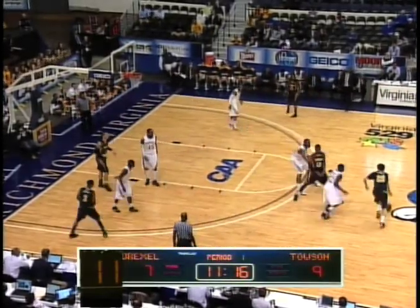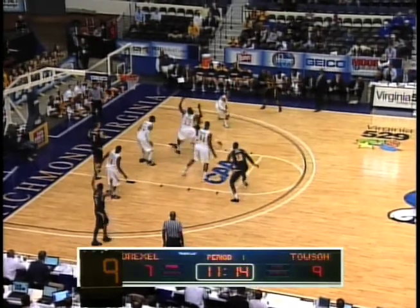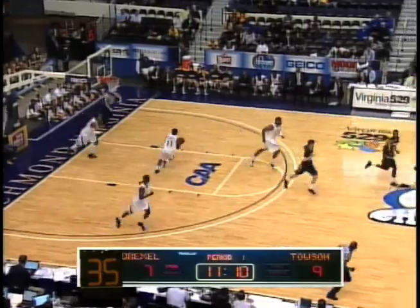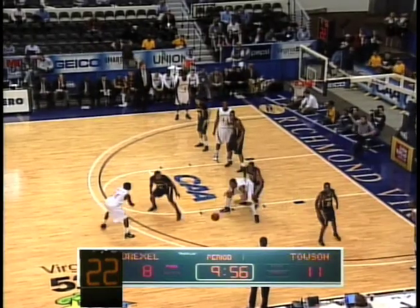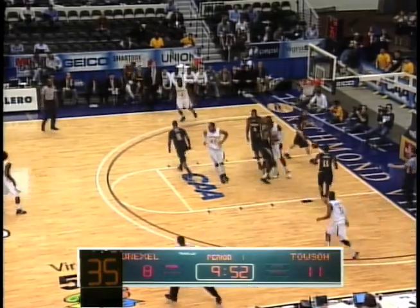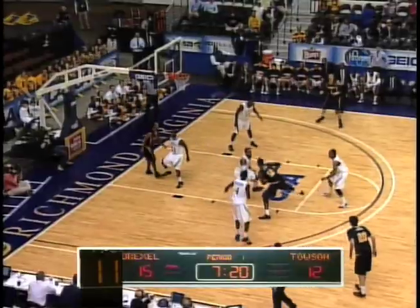Brian Morris at the top of the key for the Tigers. He's trying to drive down the lane, takes it himself and converts on the lane. Not much time on the shot clock. And here is Givens in the zone — that's why we see he is so successful, as he backs up his defender, having success this season.